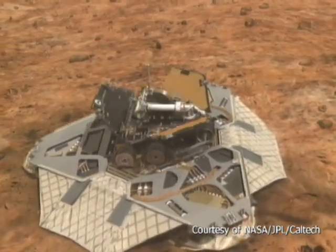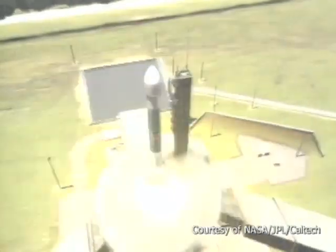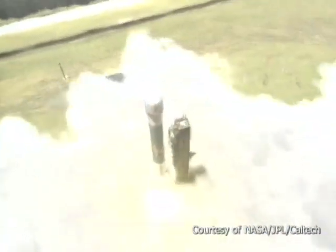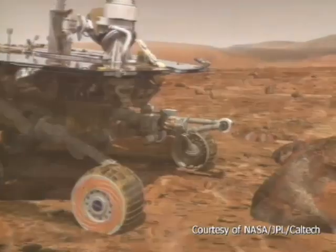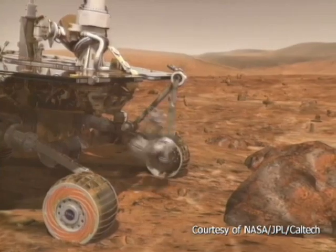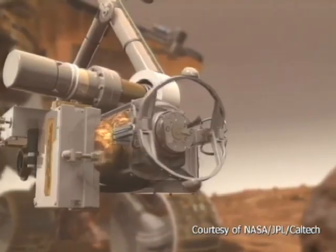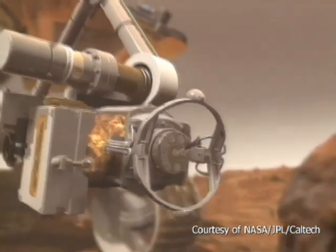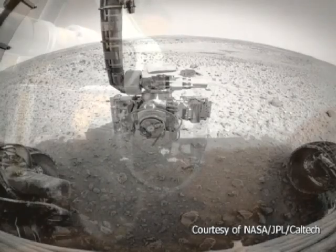We helped support JPL while they were integrating the arm with the rover. That was in November of 2002, and they launched the following June and July. To see it again on another planet so many months later, looking just like it did when you left it — except the background scenery is quite a bit different — it was exhilarating. Words just can't describe.